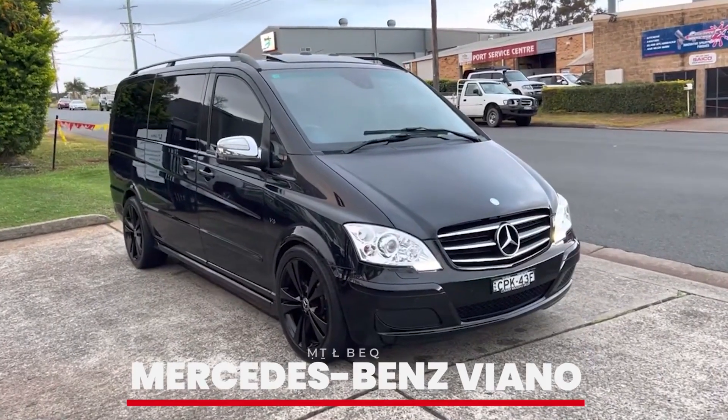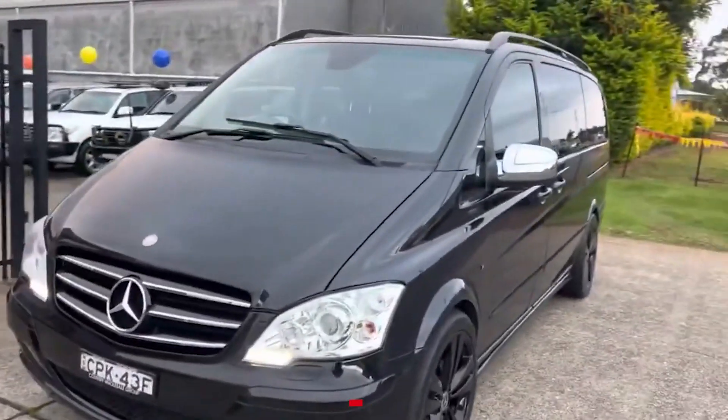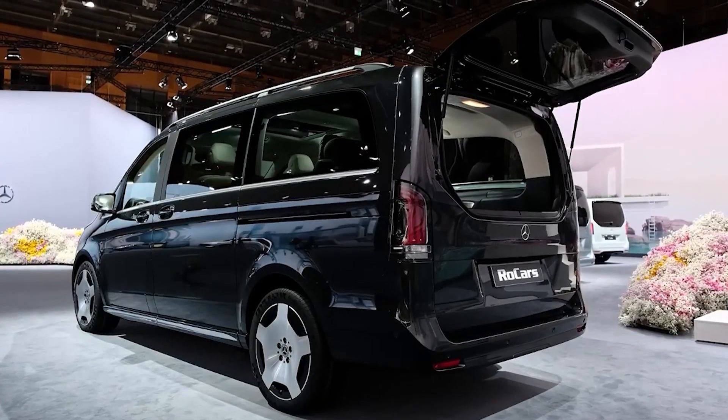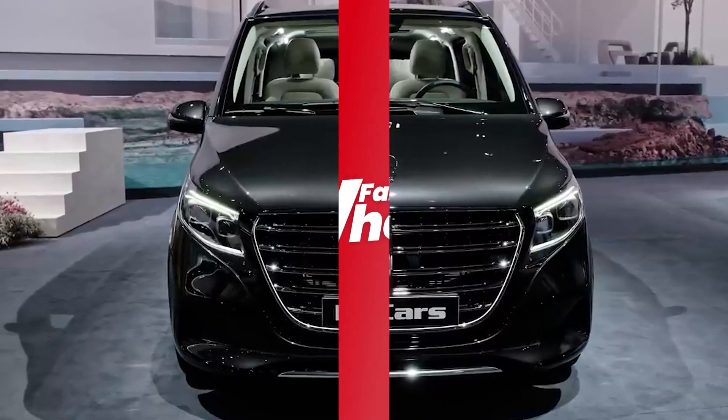Number 7: Mercedes-Benz Viano. For those times when Taylor needs to travel with her entourage, the Mercedes-Benz Viano is her go-to. This luxury van offers plenty of space and comfort, making it perfect for group travel. The Viano is equipped with all the amenities to ensure a smooth and comfortable ride.